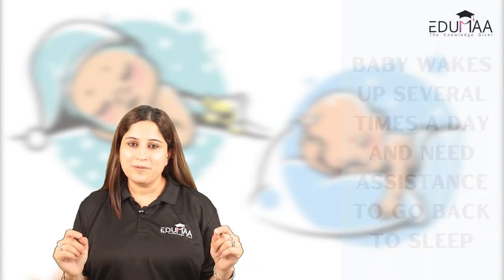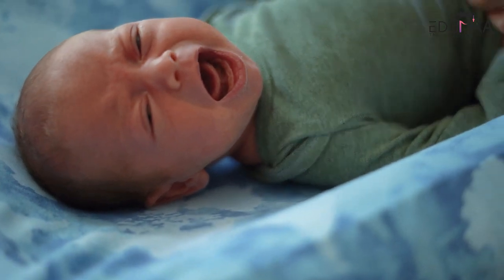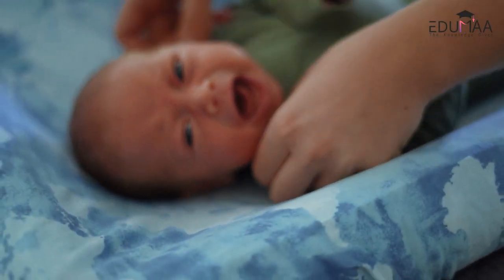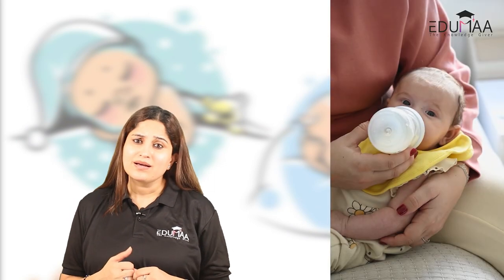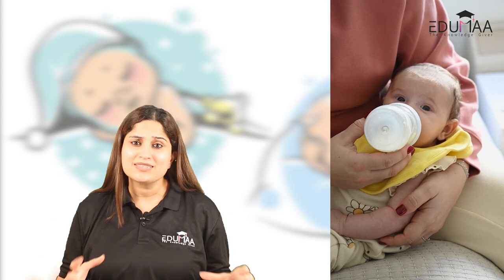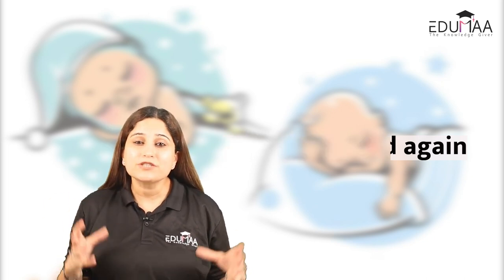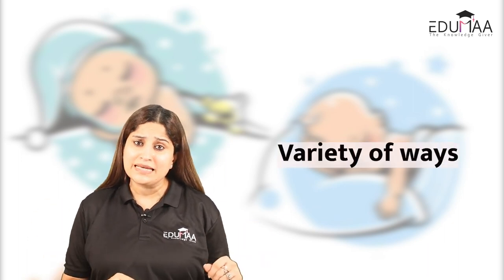Number one, baby wakes up several times and requires rocking, bottle feed, or any other assistance to go back to sleep. Baby seems wired with feeding and not able to leave the feed — either doing cluster feeding with bottle or breastfeeding, taking much longer to go back to bed. Baby also fights sleep at bedtime and takes very short naps during the day.